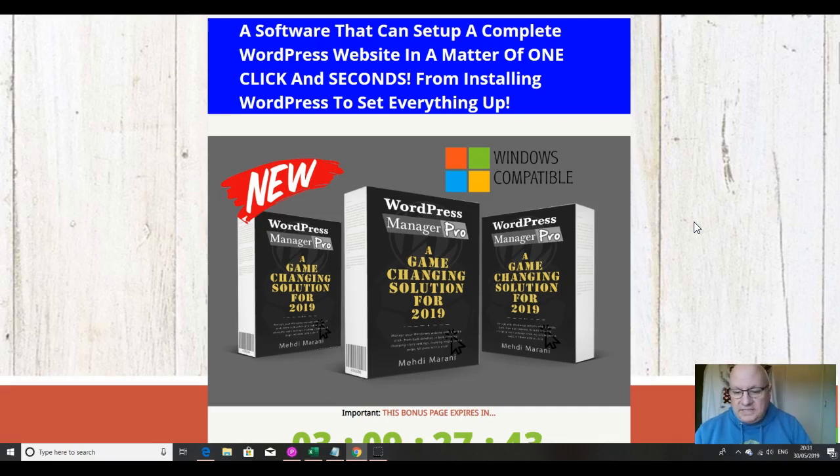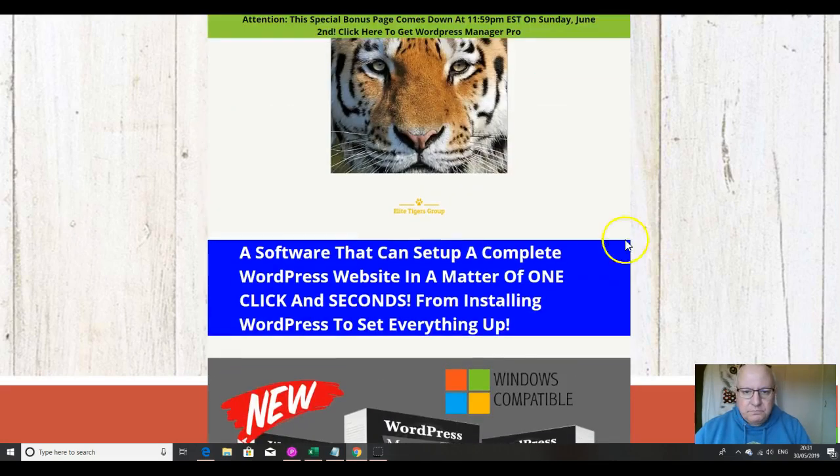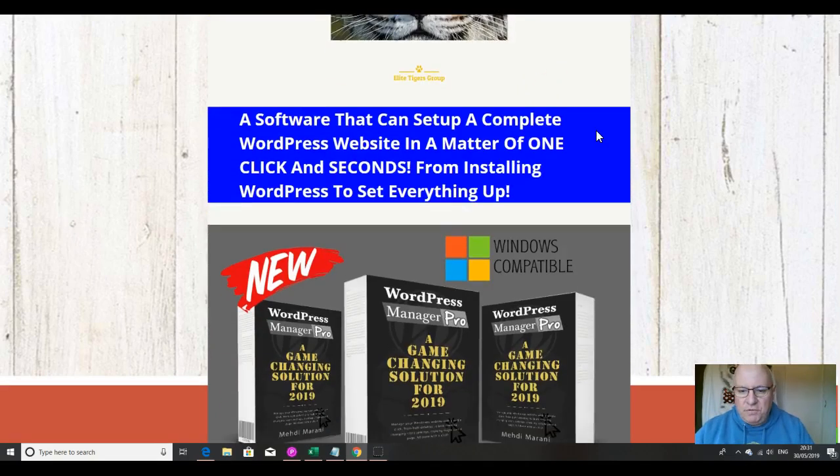So quite simple and to the point — this is not going to be a long review, but if this sounds like something that's of interest, then listen on. I'm also going to go through the custom bonuses that I've put together if you decide to pick up WordPress Manager Pro from the link immediately underneath this review video.